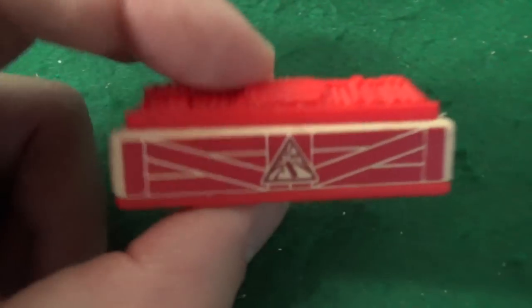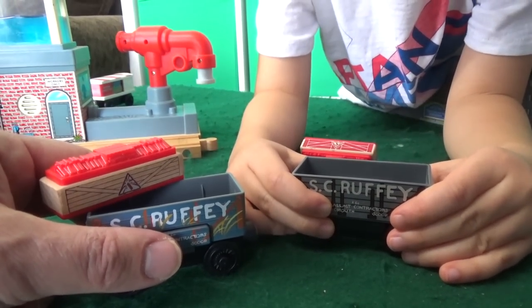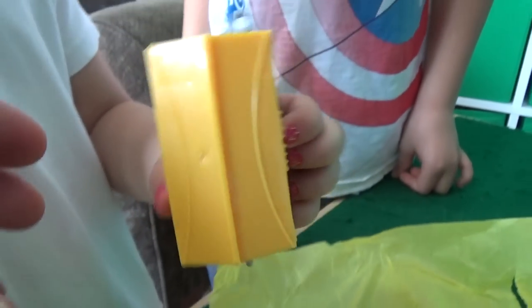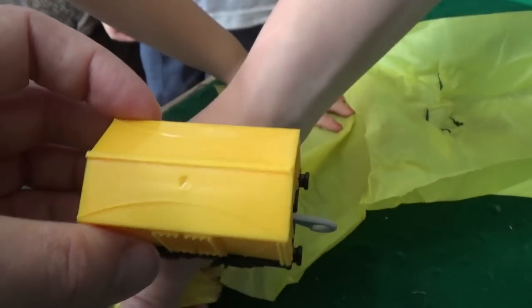That looks like a tie. Look at the dynamite - it made the dynamite different. One, two, three. I caught mine. What are we getting? Yellow! Yeah, Trackmaster. Yellow packaging yellow. Yes! I really wanted this.